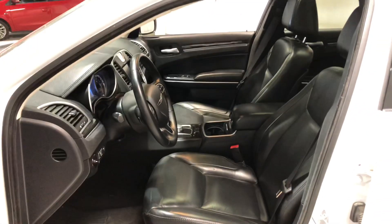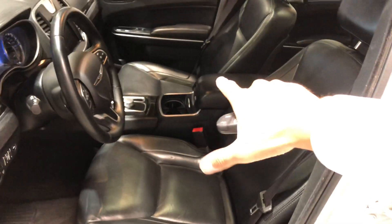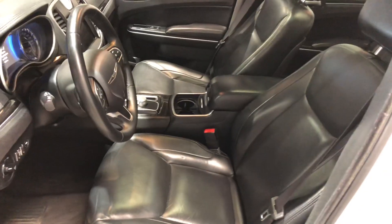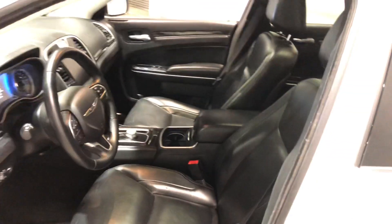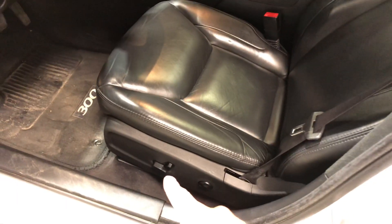The interior has beautiful black leather seats — very comfortable. They also have heated seats for both you and your passengers, so you don't have to worry about our cold winters here in Alberta. You also have the power driver seat and lumbar support for extra comfort.